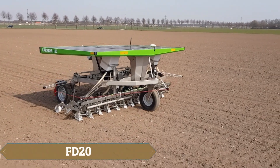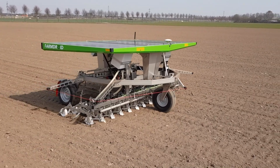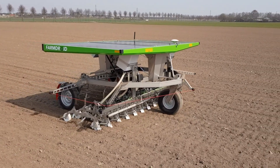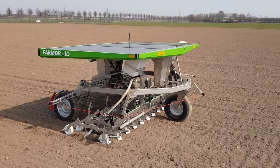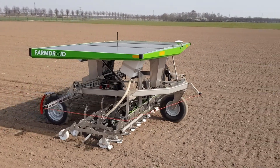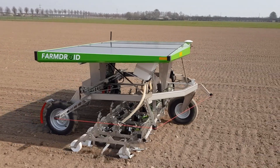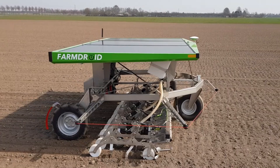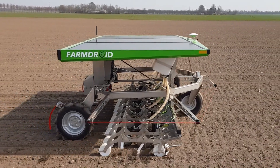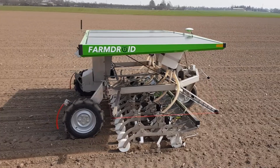The FD20 is a robust 2,000-pound field robot designed to assist gardeners and farmers with precision planting and weed control. Equipped with a 3D-printed seed disc, it plants seeds with high accuracy according to the specified count, and alerts the user if issues like empty containers or blockages occur. Remarkably, it controls weeds without chemicals, relying solely on mechanical methods, moving at half a mile per hour.